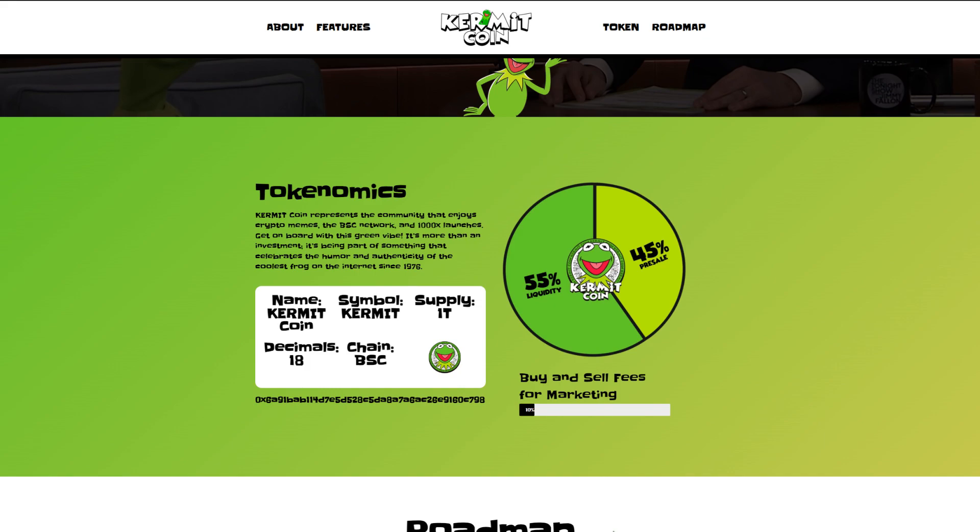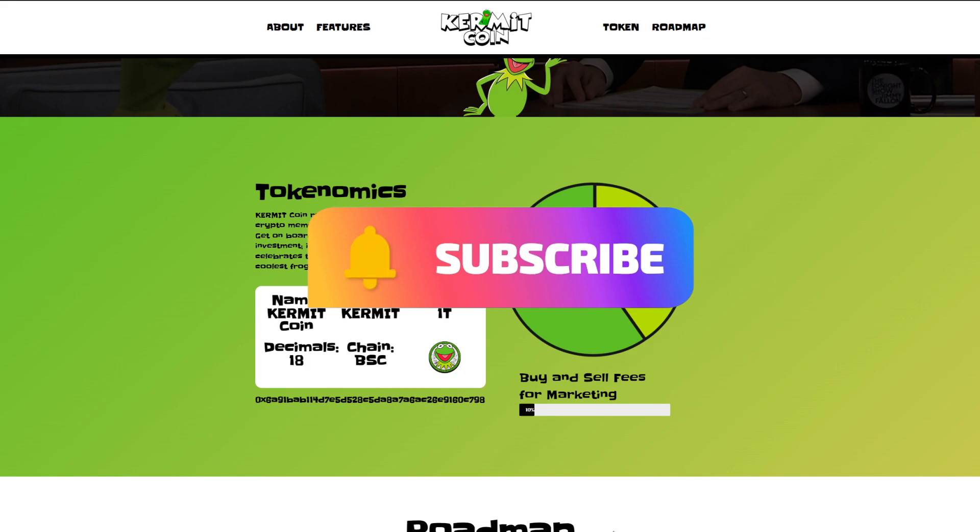Get on board with this green vibe — it's more than an investment. It's being part of something that celebrates the humor and authenticity of the coolest frog of the internet since 1976. The name is Kermitcoin, the symbol is Kermit, the supply is 1 trillion with 18 decimals, and the chain is the Binance Smart Chain.